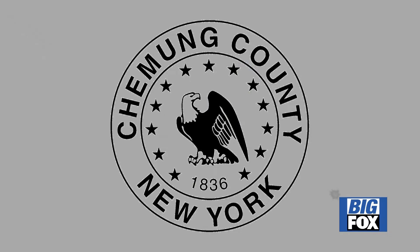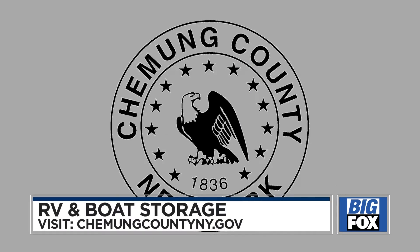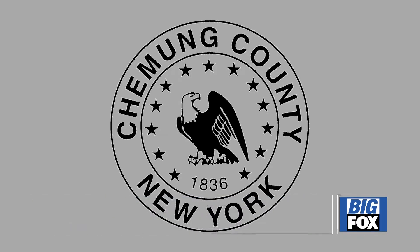Need a place to store your boat or RV this winter? Chemung County might be able to lend a hand. On September 6th, the county will be available for reservation requests. The storage will be at the Chemung County Fairgrounds. The fee is based on the size of the item and trailer.